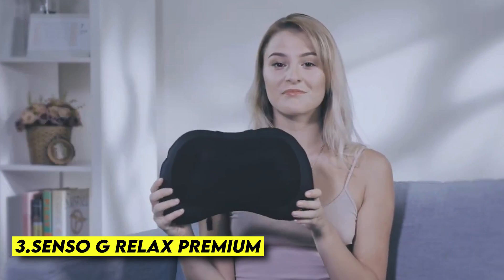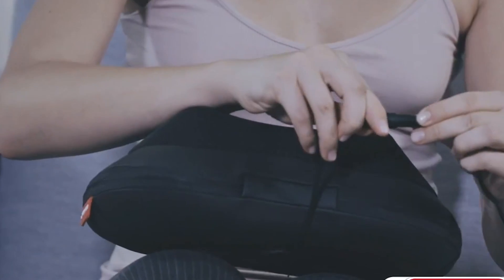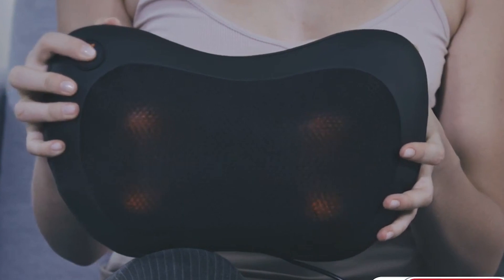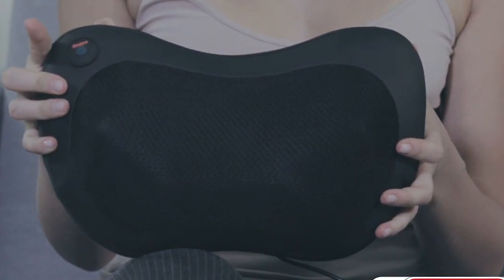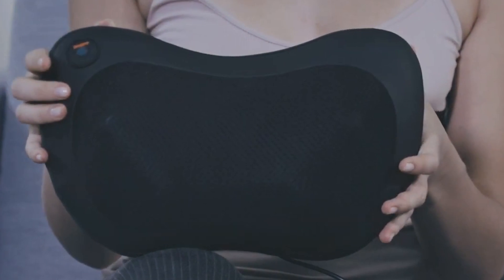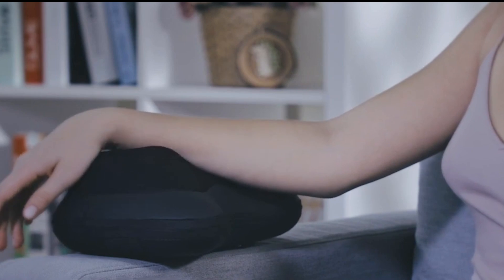Third is the Senso G Relax Premium. The Senso G Relax Premium pillow is designed in the shape of a C, slightly sunken in the center, which gently fits the shoulders and supports the neck very well, especially for sleeping on the side. It is a smart device designed to combat tinnitus or let you listen to music without headphones. Its material is high-density memory foam and open cell, so it prevents the accumulation of heat and moisture. However, the texture changes depending on whether it is hot or cold.